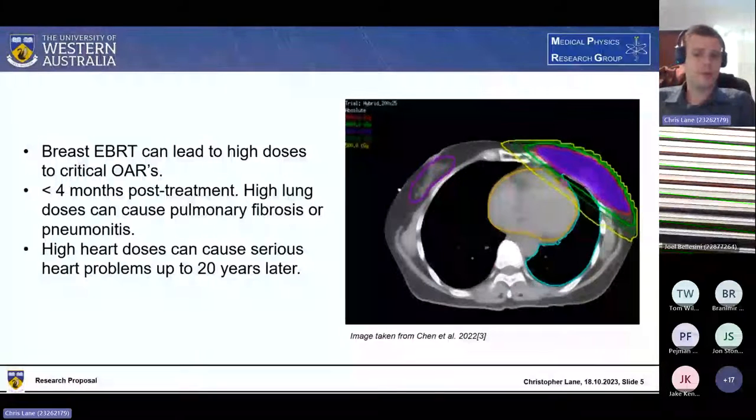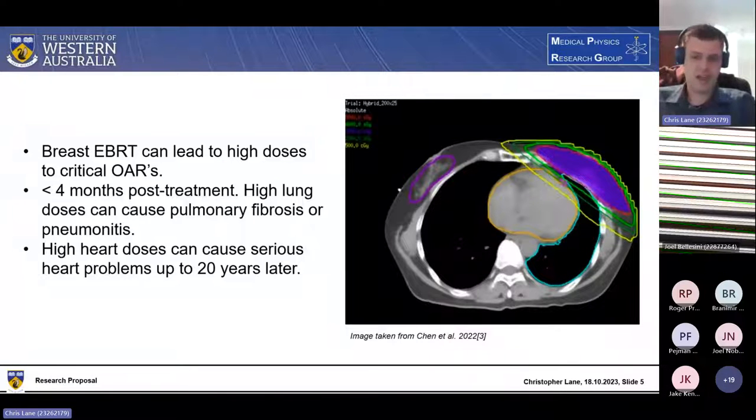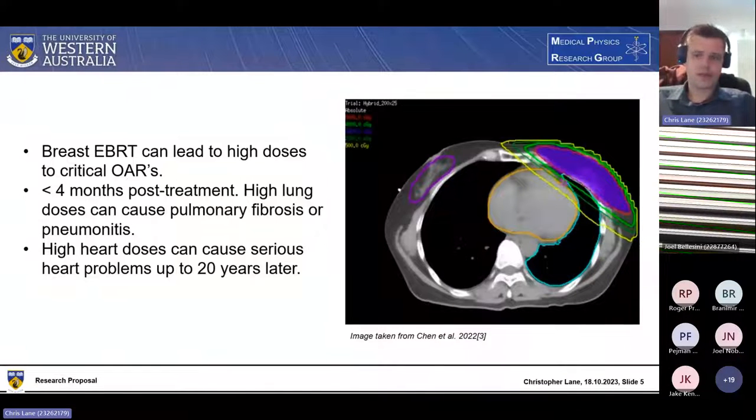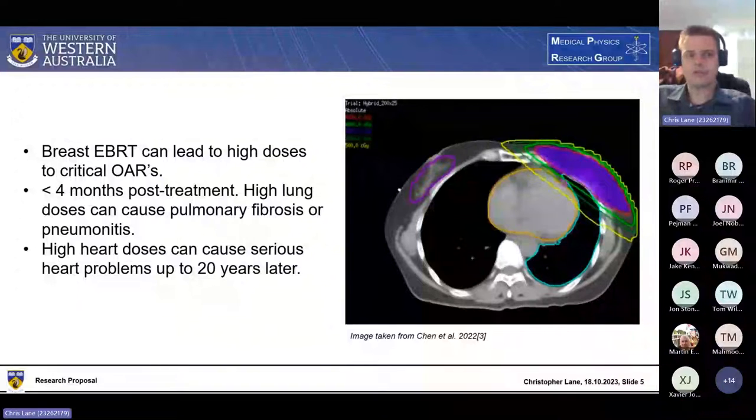There are two big problems with external beam radiotherapy for breast cancer. The first is that breasts are very close to the lungs and heart. As you can see from this CT scan, the treated breast is very close to the ipsilateral lung and to the heart. This means you tend to get very high doses to these organs, leading to severe late tissue effects such as pulmonary fibrosis and pneumonitis in the lungs, and increased long-term risk of heart disease — potentially occurring as late as 20 years later.